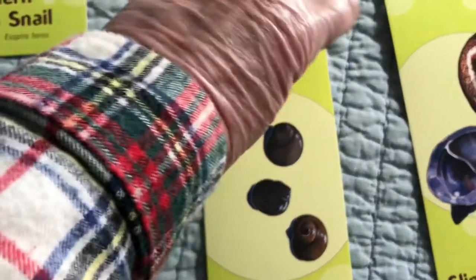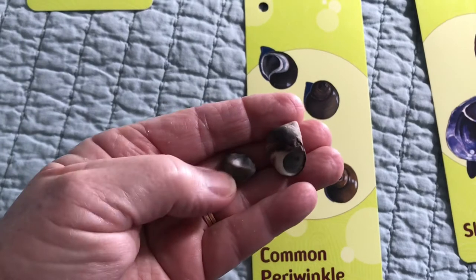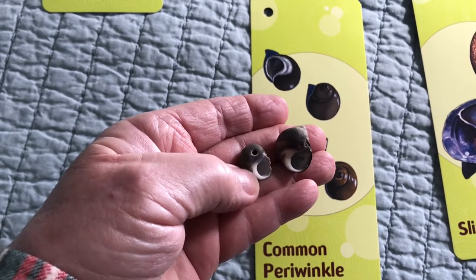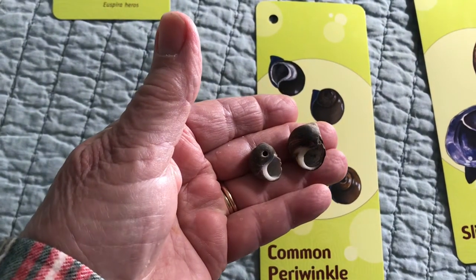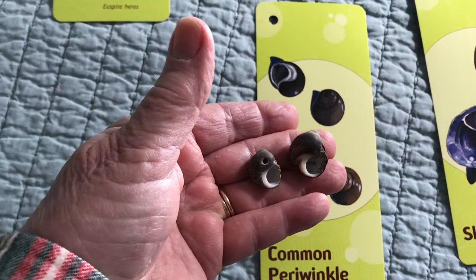We also saw lots of periwinkles. These guys just have one shell and they are univalves, or gastropods. We talked about how if you find a periwinkle that has two holes instead of one door, that one was eaten by their cousins. Periwinkles are called the moo cows of the sea because they graze on algae — they're plant eaters, also known as herbivores.